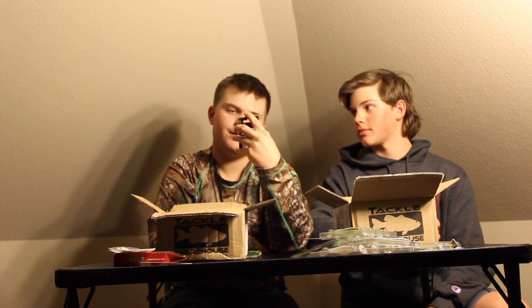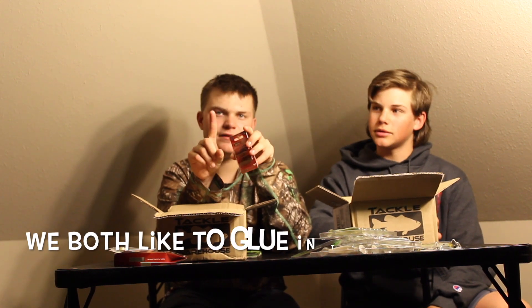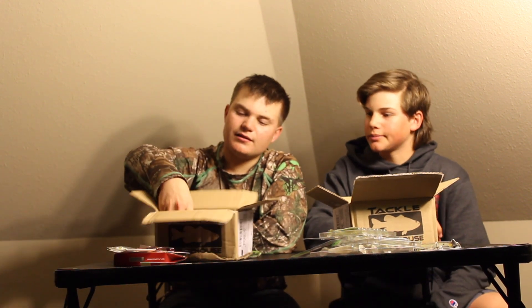I got probably the smallest jig in the world — these Missile by Ike's, the Ike's Mini Jig, with Damigasi hooks. They're really about the size of your fingertip — your index fingertip, I'd say. Now I've got to get some trailers to throw on these.